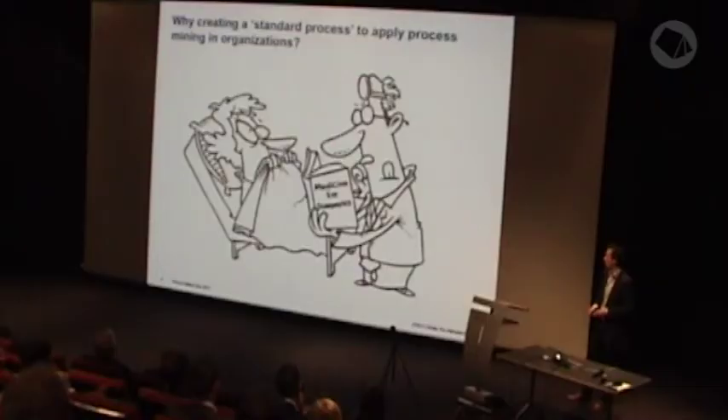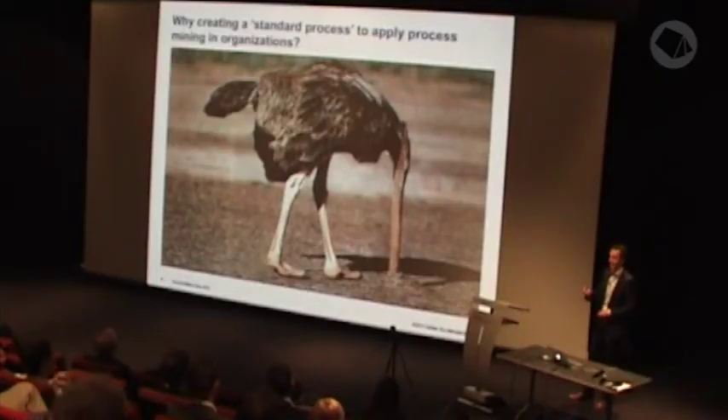There are several reasons for having a process mining methodology. The first reason is that a methodology can give comfort to people with little or no process mining background — it explains the activities required in a process mining project. Just like almost every project, a process mining project requires good planning and management. You can't just put your head in the ground and see what's going to happen. A methodology can support you in good planning and management.